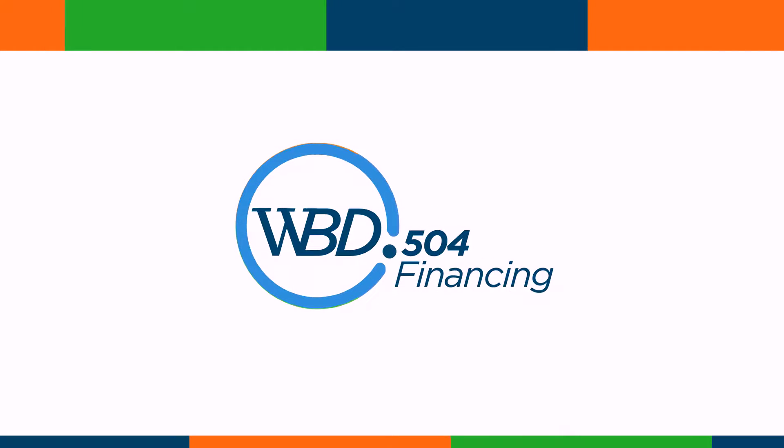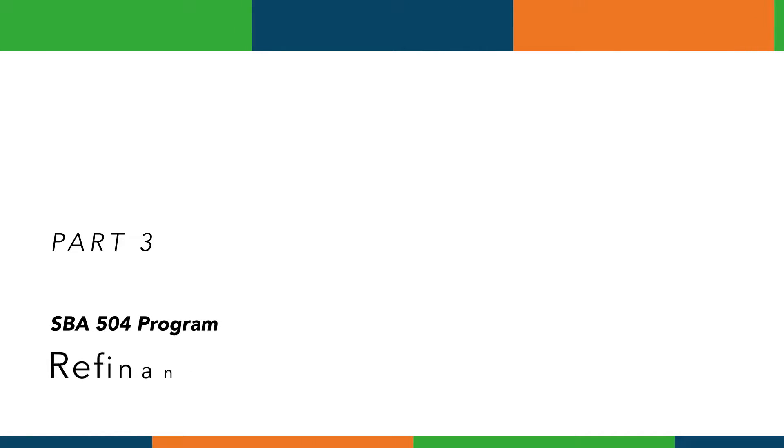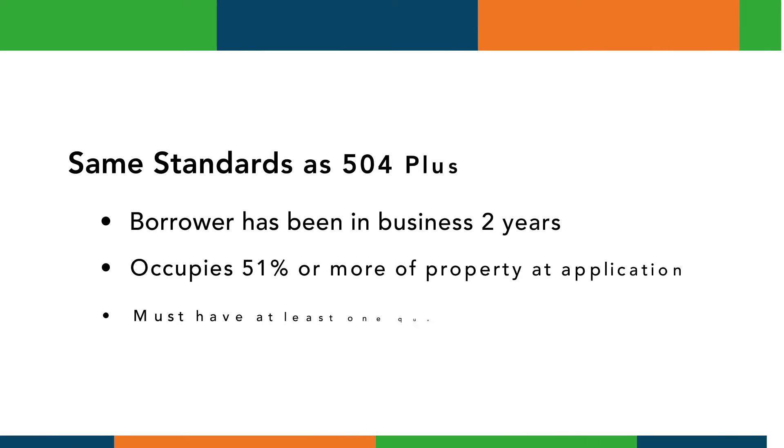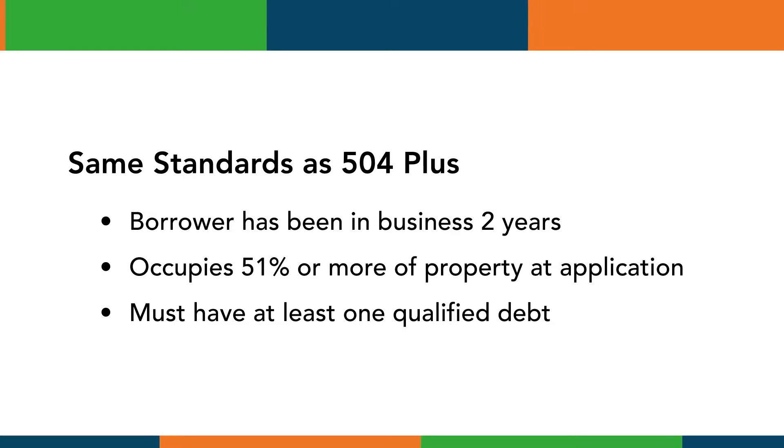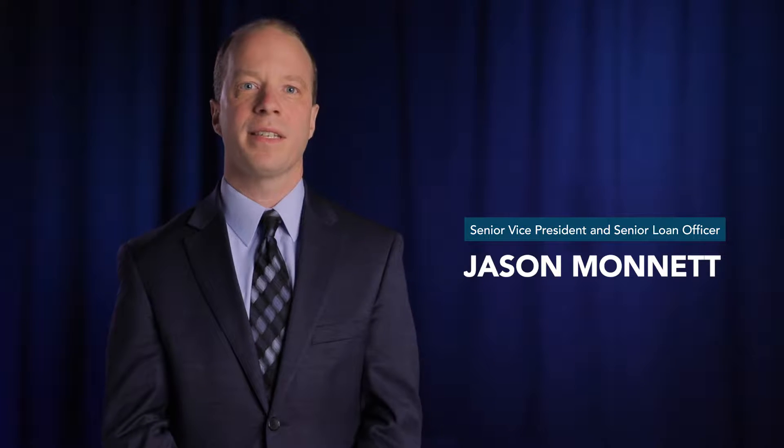Thank you for joining me to learn about the SBA 504 program. Eligible businesses for 504 refinance mirror those of the regular 504 program. In addition, the borrower has to have been in operation for at least two years and must occupy at least 51 percent of any property being refinanced. The borrower must create or retain at least one full-time equivalent job for every $65,000 in 504 refinance, or meet an SBA public policy goal. Please contact your WBD loan officer to discuss this requirement, as we can typically find a fit.